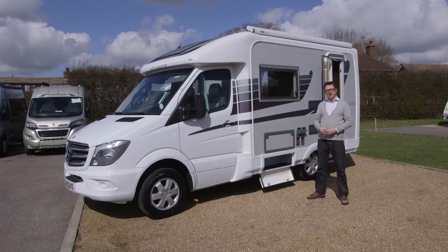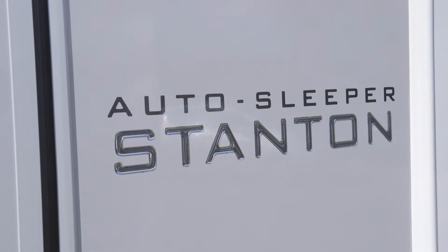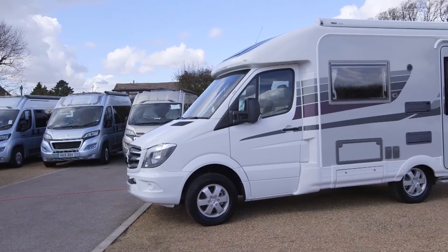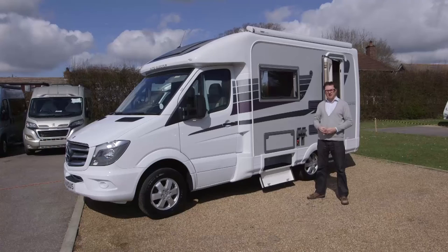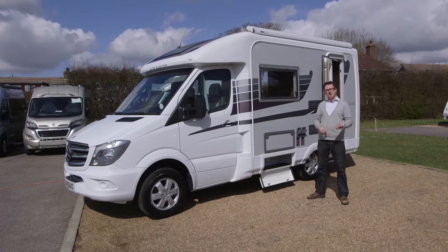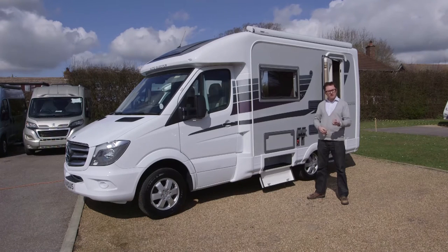The Autosleeper Stanton is 5.94 metres long, so it will definitely fit on most people's driveways. Its MTPLM is 3,200 kilograms with a payload of 351 kg. As tested, this van is £63,495 because it has a few extra bells and whistles. Real prices start at just under £60,000 on the road. It's an expensive price for a two berth end kitchen van, but as my dentist once told me about a quality toothbrush — it may be expensive, but it's quality. And that is what I would say about the Stanton.